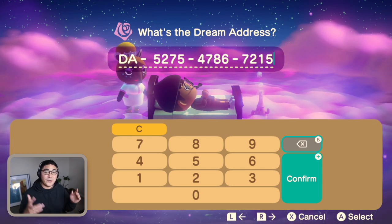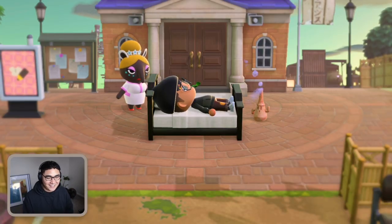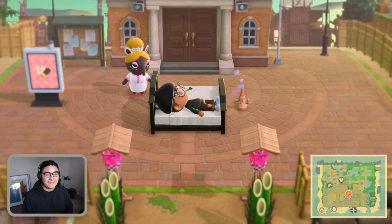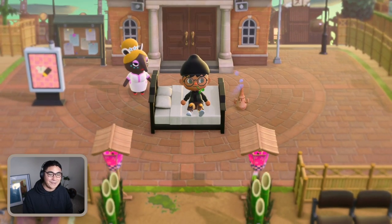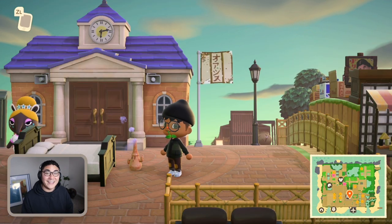Here is the dream address — if you want to check it out for yourself, here's the code and I'll have it in the description below. I just landed on the island of Oasis. It's already looking really awesome. As you can tell from the colors of the sky, it's probably 5 a.m. on her island right now, and I am a huge sucker for 5 a.m. on the island — I just love the sky color and the music that plays with it.